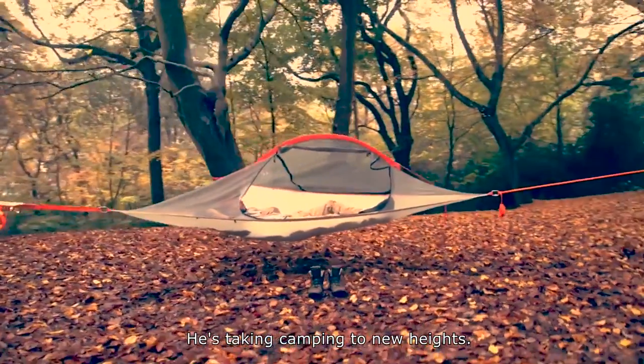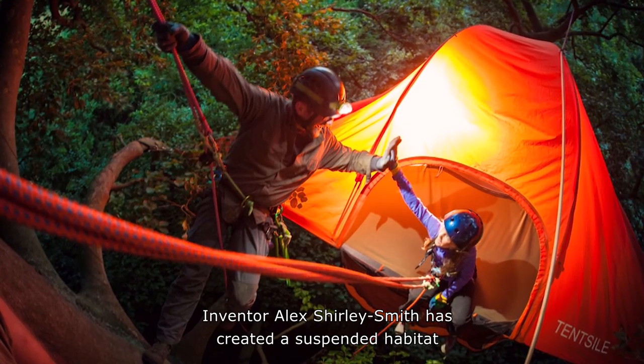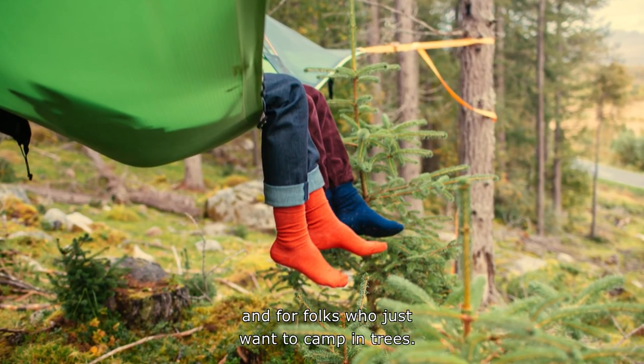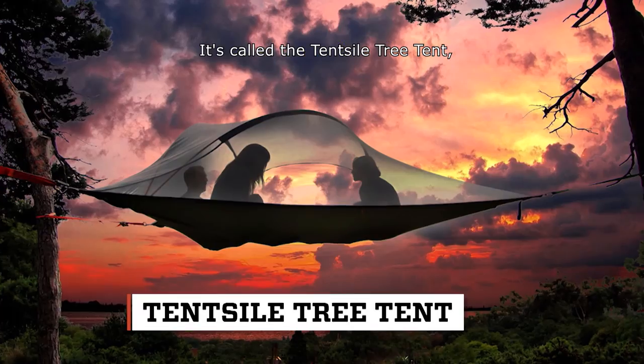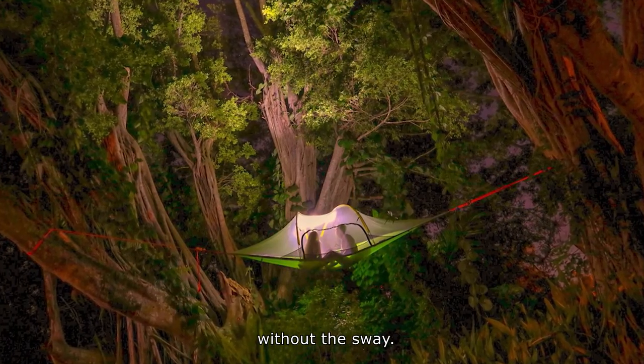He's taking camping to new heights. Inventor Alex Shirley-Smith has created a suspended habitat for wannabe Ewoks and for folks who just want to camp in trees. It's called the Tentsile Tree Tent, and it's a cross between a hammock and a tent without the sway.